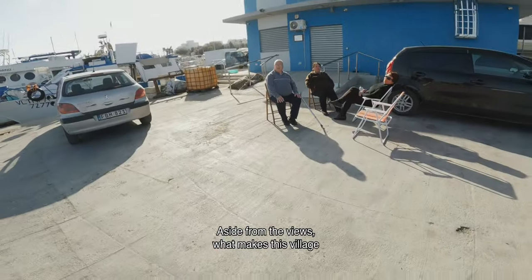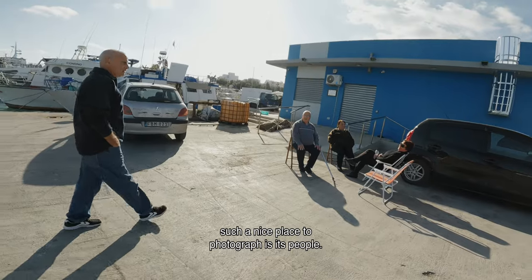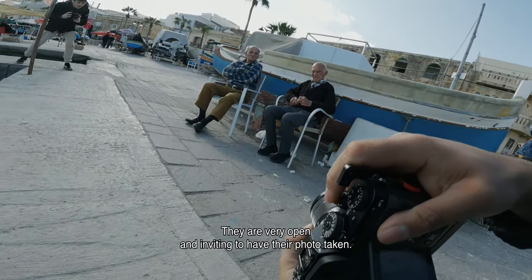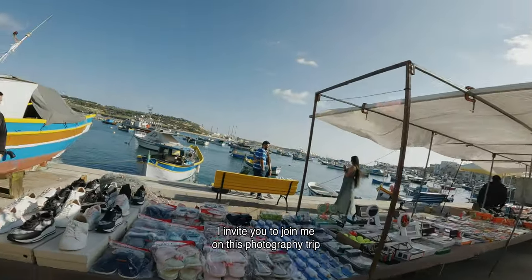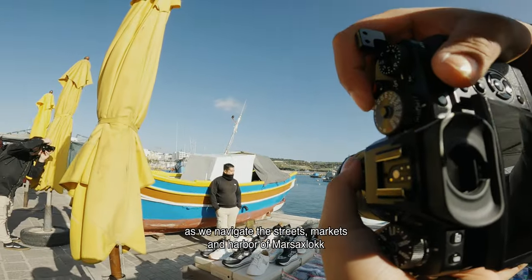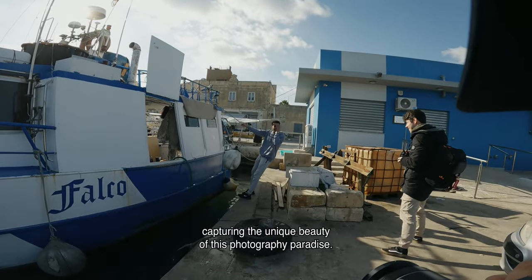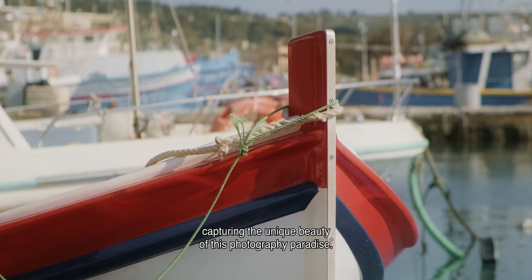Aside from the views, what makes this village such a nice place to photograph is its people. They are very open and inviting to have their photo taken. I invite you to join me on this photography trip as we navigate the streets, markets and harbor of Marsaxlokk, capturing the unique beauty of this photography paradise.